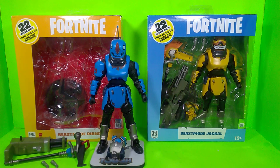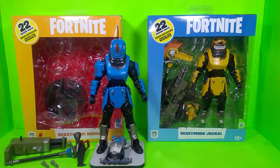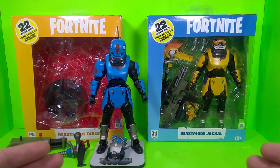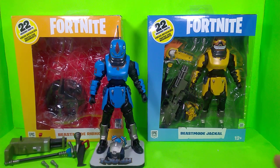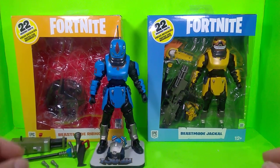Welcome back ladies and gentlemen, it's me your action figure aficionado and video game enthusiast. This is another episode of Collectibles in My Closet, and today we have the brand new seven-inch scale McFarlane adult collectible Fortnite Beast Mode Rhino and Beast Mode Jackal. I don't know what wave this is at this point.